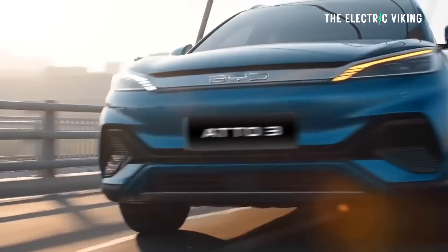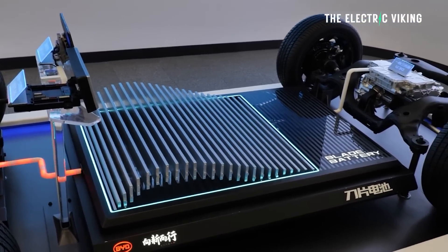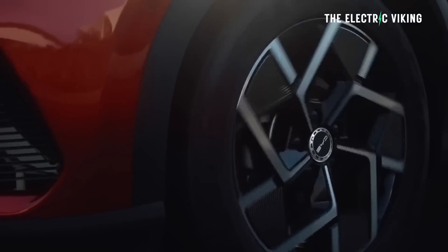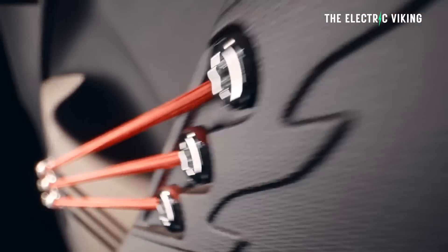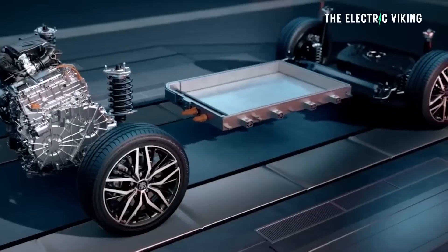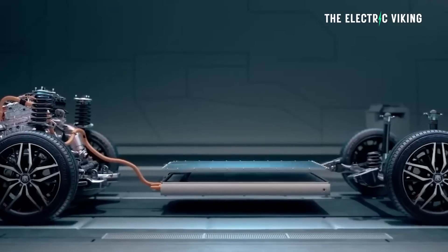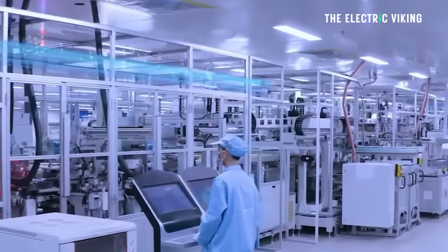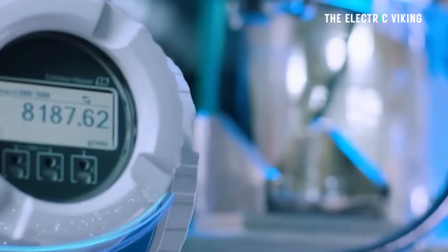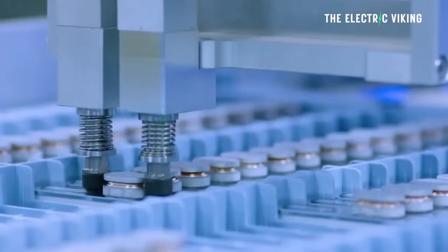For example, right now you've got the BYD 803 with a 60 kilowatt-hour battery pack giving around 450 kilometers of range — just under 300 miles. But now it will only need a pack about 10% smaller, probably around 50 kilowatt-hours, to get that same range. So it's going to be cheaper for BYD to manufacture the newer version of the 803 or the newer version of the Seal when these new batteries are being used at scale.